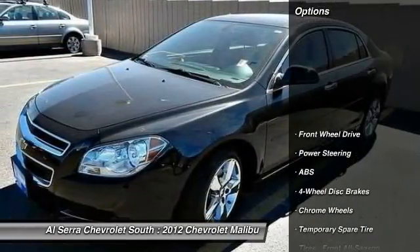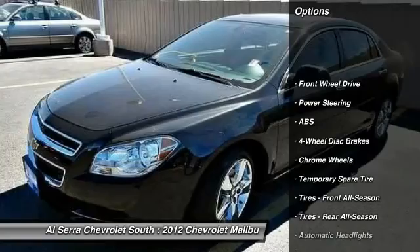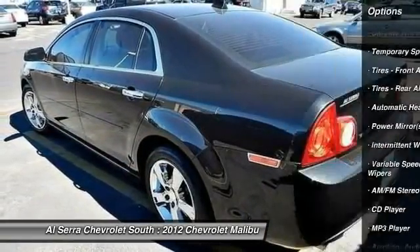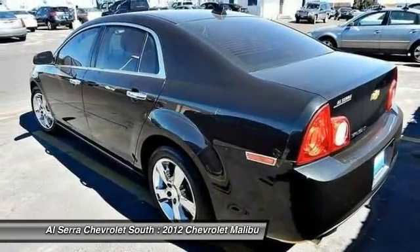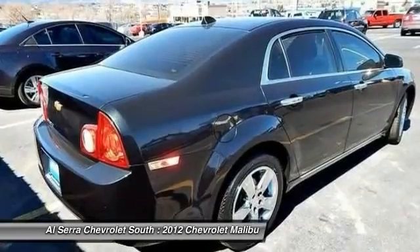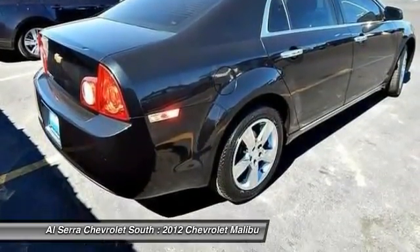Here are some of this vehicle's great options: steering wheel audio controls, remote engine start, stability control, traction control, anti-lock braking system, air conditioning, adjustable steering wheel, driver airbag, power steering, cruise control.